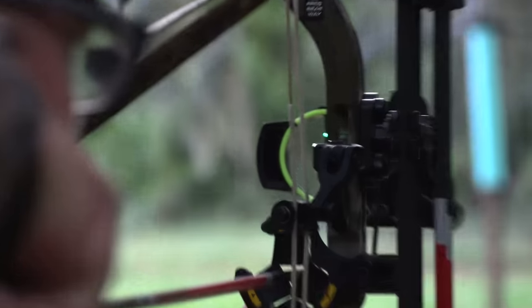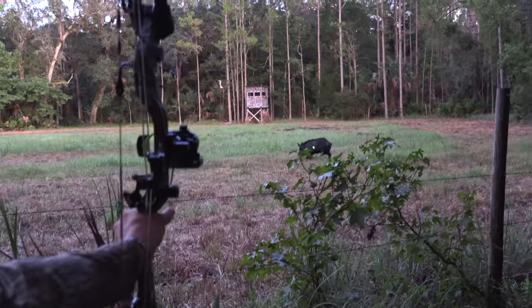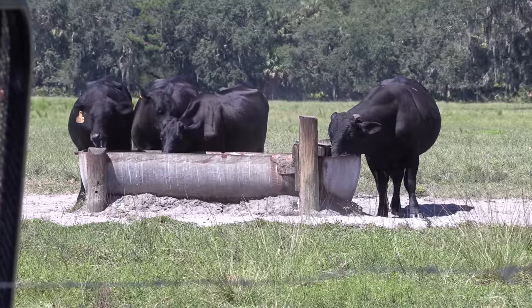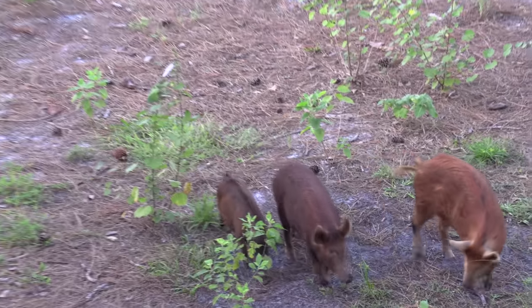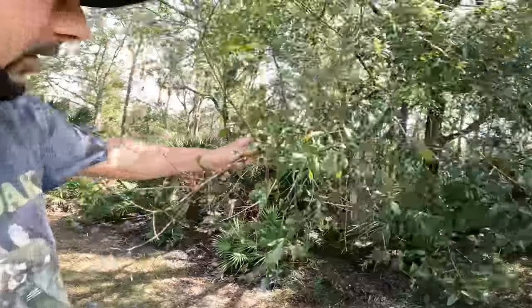It's deer season right now so Chloe and I are going to be deer hunting this afternoon, but the past couple weeks, Robert and I have been doing some damage with our bows on the hogs and it doesn't seem like we're putting a dent in them. This is a cattle ranch — there's a lot of cows out here and there's just as many hogs as there are cows. We're just driving around on the swamp buggy right now looking for places to hunt.